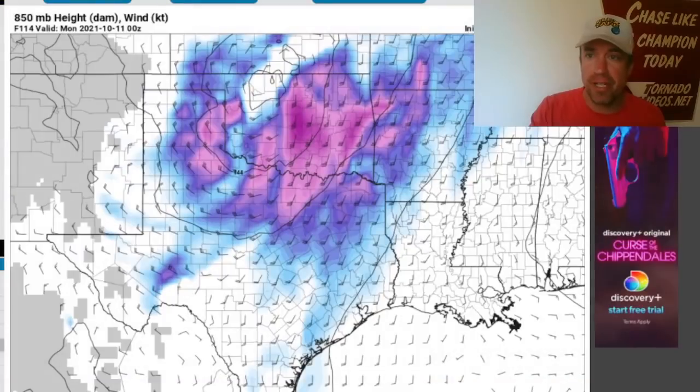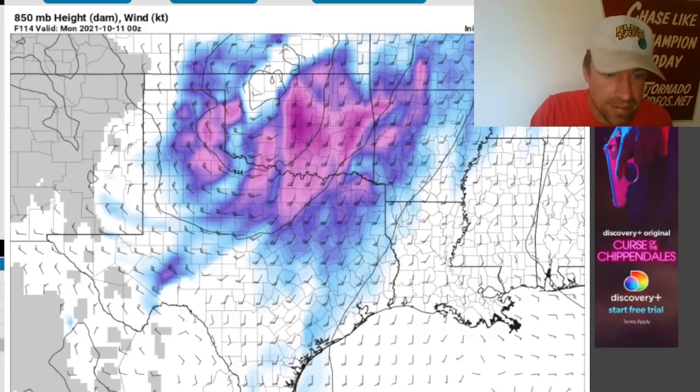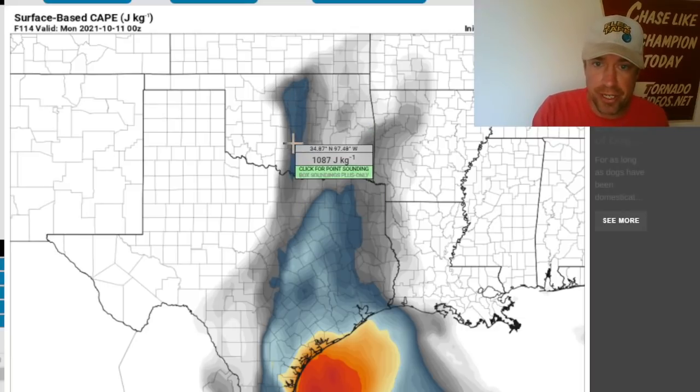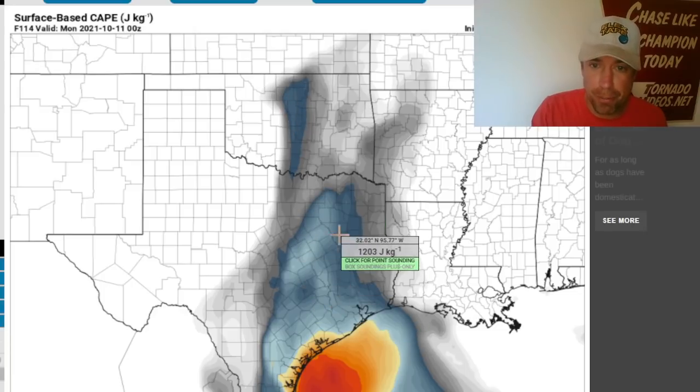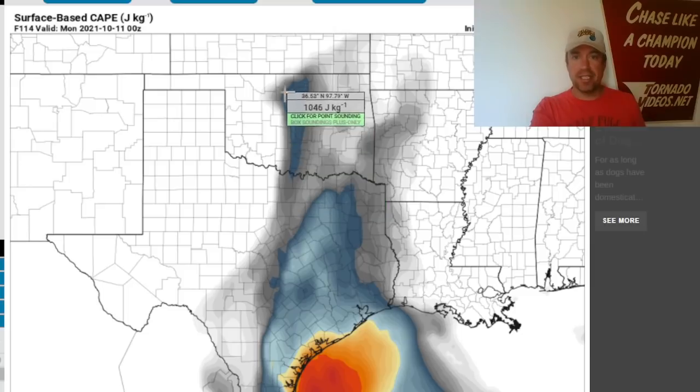That beautifully compact 850 low — I'm going to be chasing this for sure. I'm chasing both days: Sunday and Tuesday. That is a very favorable, textbook dry line setup — very compact system, textbook fall season storm system for the southern plains. The GFS will typically underdo the instability. This instability axis is likely going to merge with the primary instability axis across central and eastern Texas. I think you're going to see a continuous instability axis all the way up, with 1,000 to 1,500 J/kg right along the I-35 corridor at 7 p.m. Central Time.